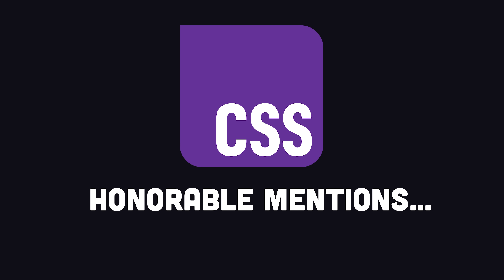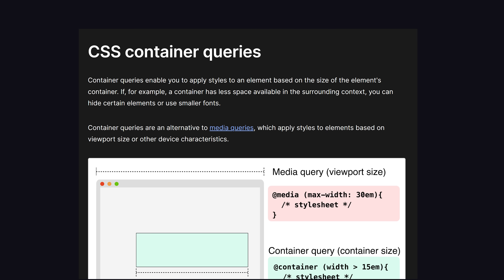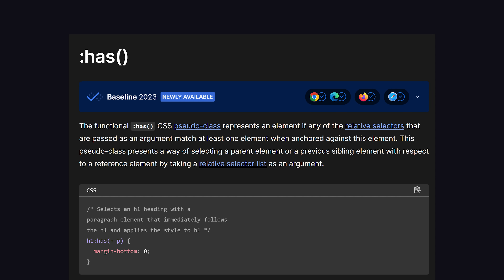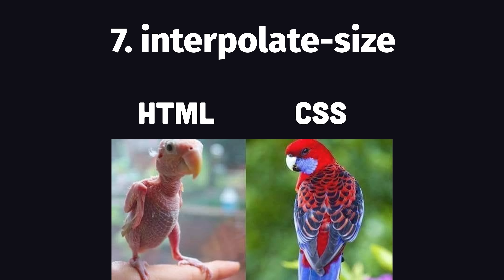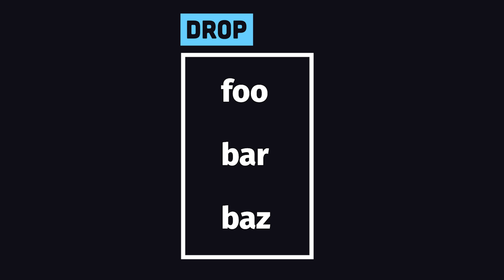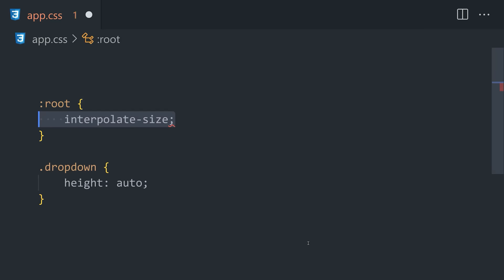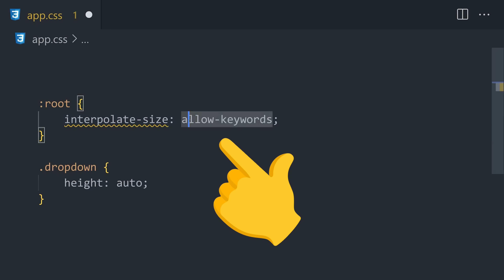There are a bunch of other CSS features I could have mentioned, like container queries, subgrid, or the :has() selector. But the thing I'm most excited about is a little property called interpolate-size. If you've ever built a drop-down menu, one thing you might want to do is animate the height when the user clicks to open or close it — but you'll be disappointed to find out that's not possible when you have the height set to auto. Well now, with interpolate-size, you can use the allow-keywords option to easily animate that property, or really any other value that doesn't have an explicit size.